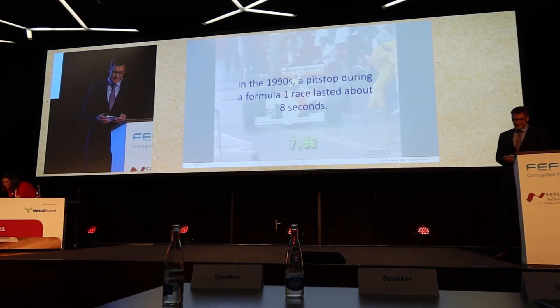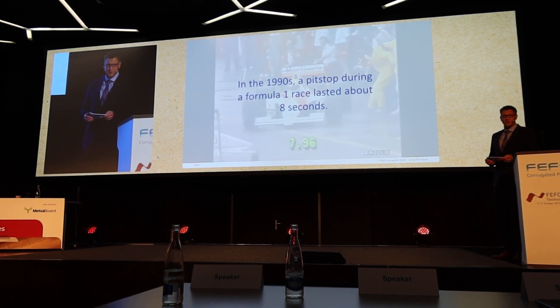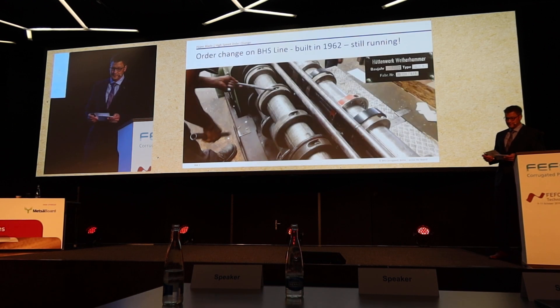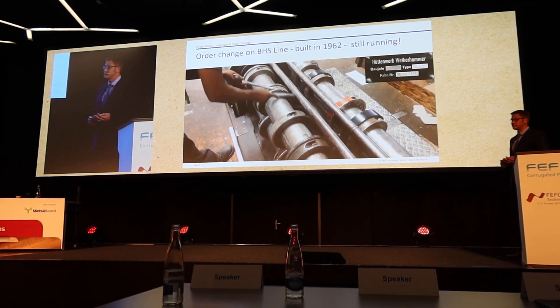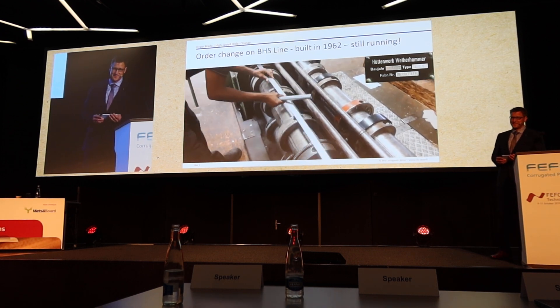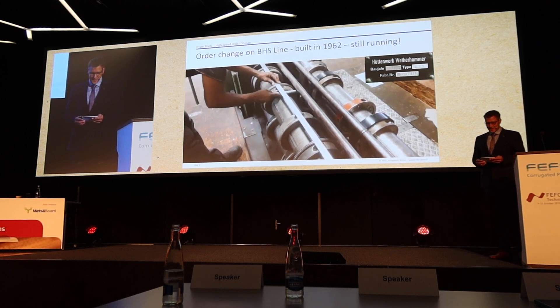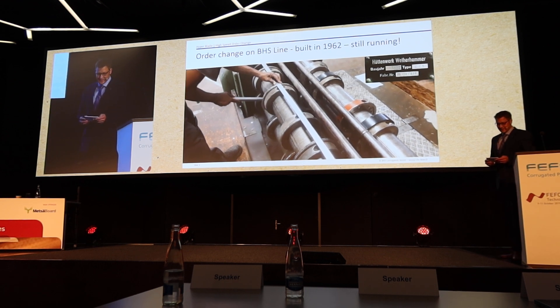In the 90s, the best racing team McLaren Honda with Ayrton Senna performed a pit stop during a Formula One race within 8 seconds — a great time. What you can see here is some kind of a pit stop carried out: an order change in the 1960s.